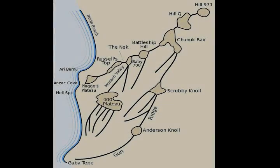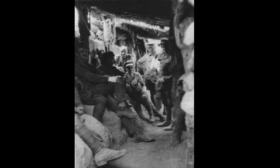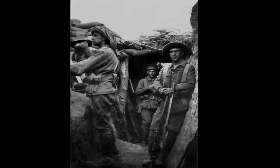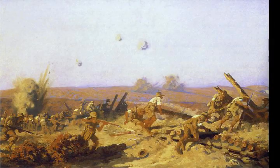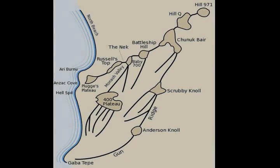At Lone Pine, the assaulting force, initially consisting of the Australian 1st Brigade, managed to capture the main trench line from the two Ottoman battalions defending the position in the first few hours of fighting on 6 August. Over the next three days, the fighting continued as the Ottomans brought up reinforcements and launched numerous counterattacks in an attempt to recapture the ground they had lost. As the counterattacks intensified, the Anzacs brought up two fresh battalions to reinforce their newly gained line. Finally, on 9 August the Ottomans called off further attempts and by 10 August offensive action ceased, leaving the Allies in control of the position.